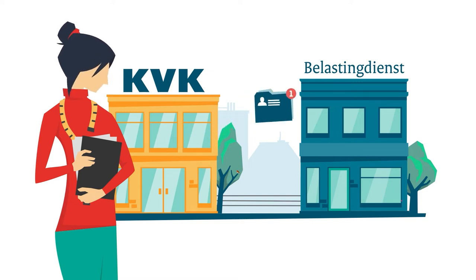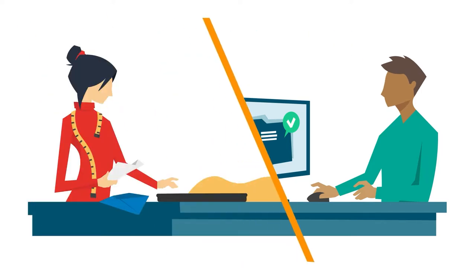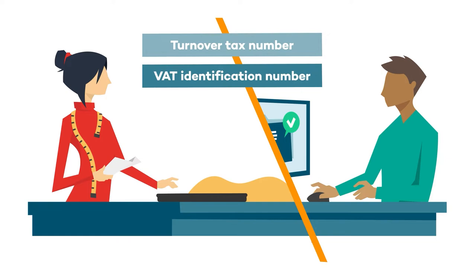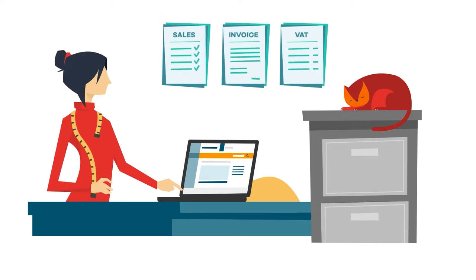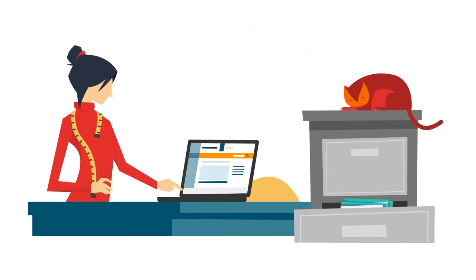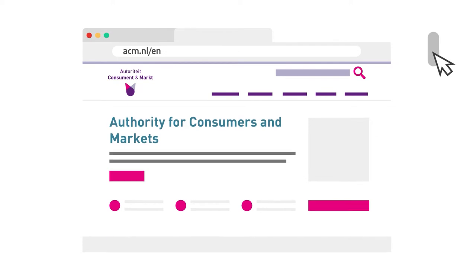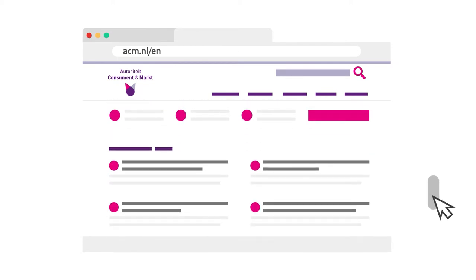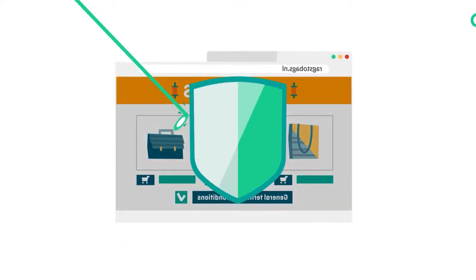KVK reports her registration to the Tax and Customs Administration. If the Tax Administration designates Kim as an entrepreneur for VAT purposes, she receives her turnover tax number and VAT identification number. Kim checks which taxes she has to pay and how she can manage her business records to meet the legal requirements on business.gov.nl. Kim builds her online shop and checks with ACM, the Netherlands Authority for Consumers and Markets, which laws and regulations apply to online sales.